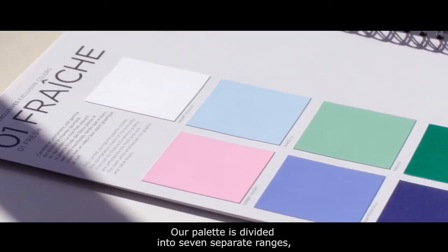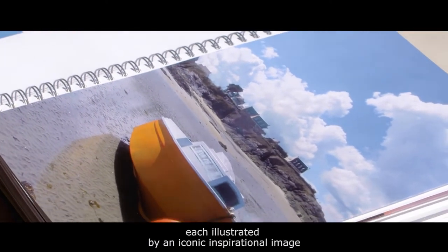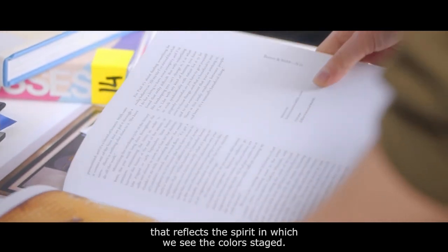Our palette is divided into seven separate ranges, each illustrated by an iconic, inspirational image — a piece of artwork, a painting, a landscape or architecture that reflects the spirit in which we see the colors staged.